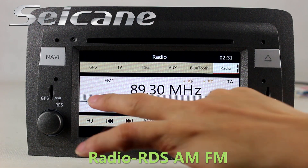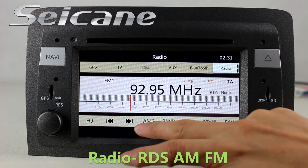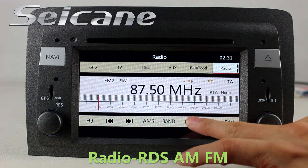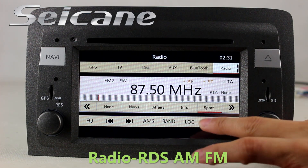You can listen to radio by selecting channels manually or automatically. It has AF and TA function. It supports RDS. You can select channels by program times, shift radio to stereo status, and listen to local radio stations. It supports band AM and FM.